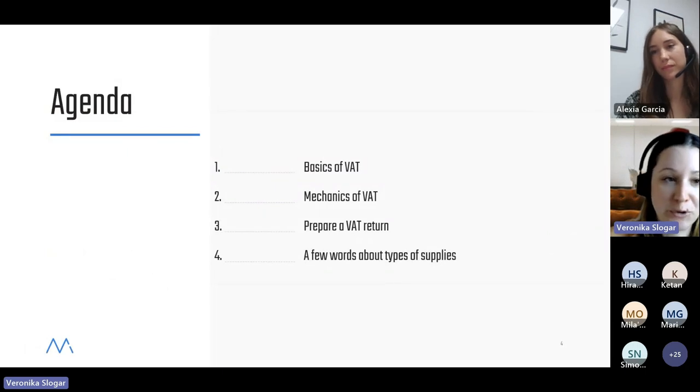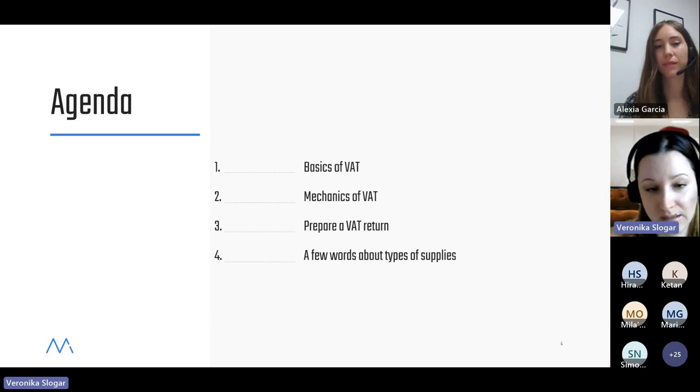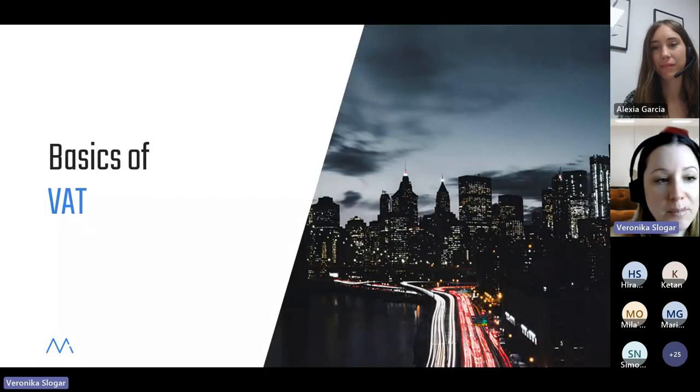I know you're interested in what we're going to cover today. We're going to talk about the basics of VAT, the mechanics of VAT. Alexia is going to show you how to prepare a VAT return, and we're going to say a few words about types of supplies. So let me hand you over to Alexia, who's going to continue sharing her presentation from her screen and walk you through the webinar.